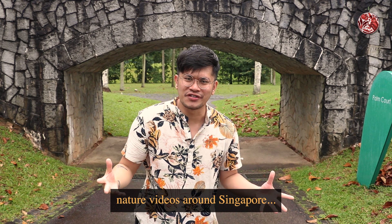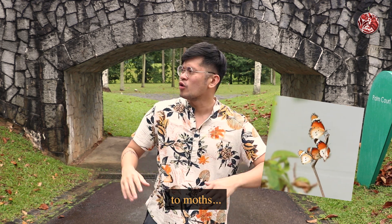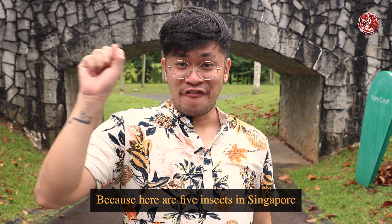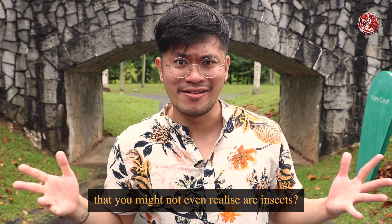Over the years filming nature videos around Singapore, I've stumbled across many insects — from butterflies to moths to bees and to ants. But we're not here to talk about a lot of these typical insects, because here are five insects in Singapore that you might not even realise are insects.